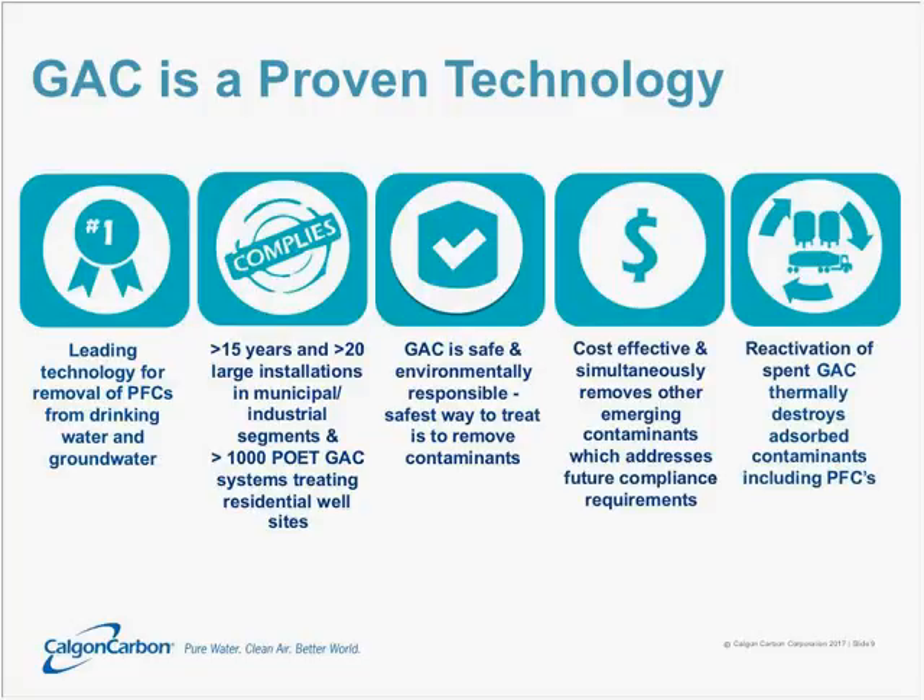GAC does trap the contaminants — it doesn't make them magically disappear. But thanks to a well-established process known as reactivation of spent carbon, that spent carbon, once it's used up, can be pulled out of the vessel, taken back to a facility where it's thermally treated. That thermal treatment drives off and breaks down those PFC compounds, thereby eliminating any liability for the customer. Once that's done, the reactivated carbon can be returned to the customer, put back into the vessel, and used once again.